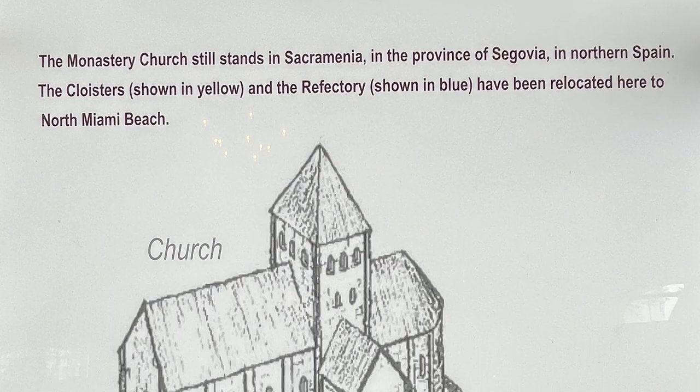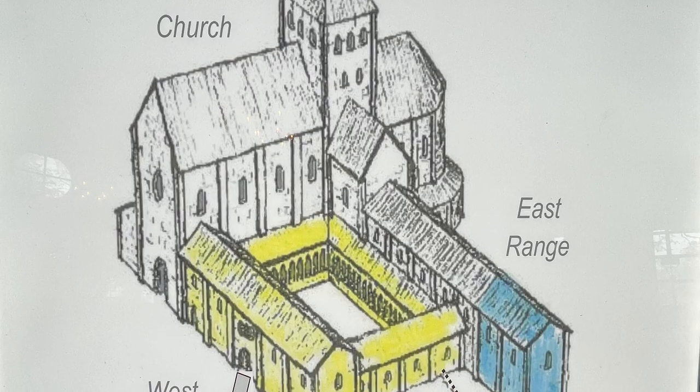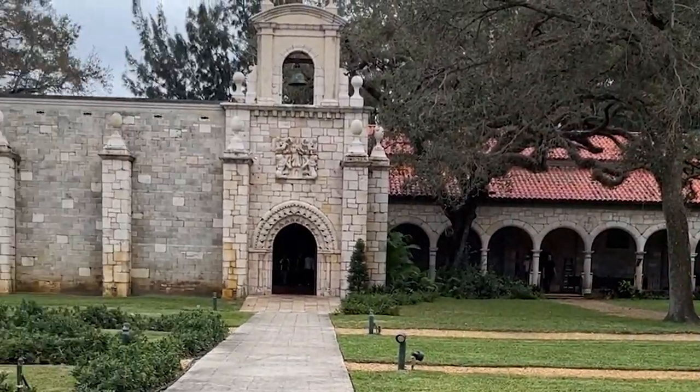The saga continues. In 1964, due to financial difficulties, the cloisters were put up for sale. Colonel Robert Pentland Jr., a wealthy philanthropist and benefactor of many churches, purchased the cloisters for the Episcopal Diocese.